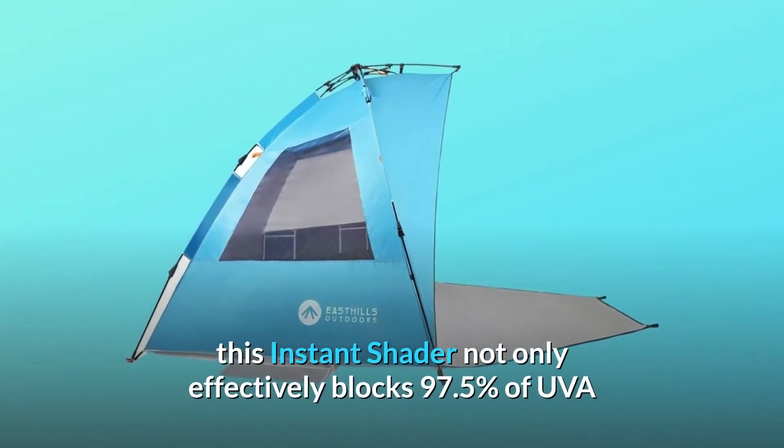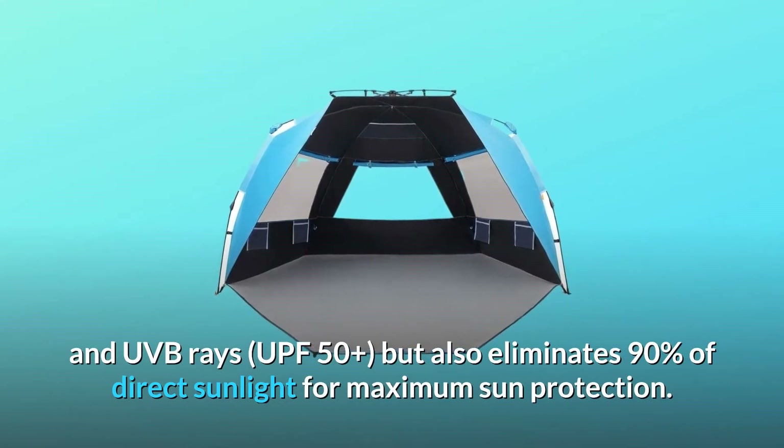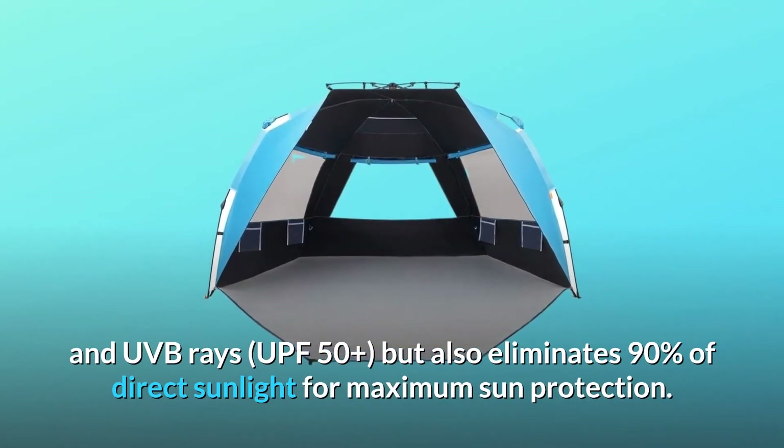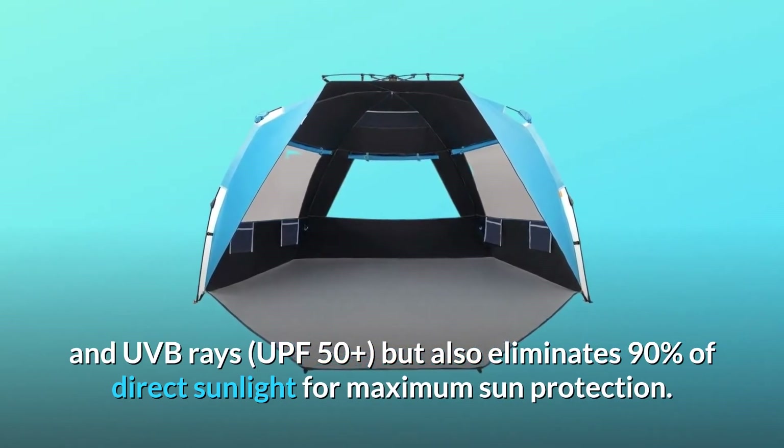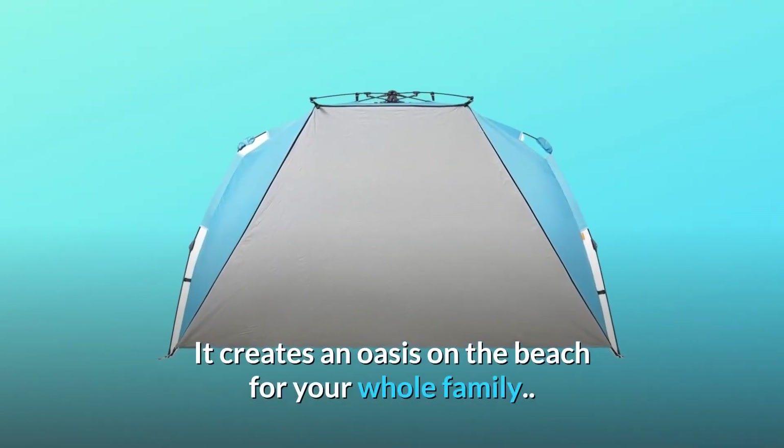Coated with dark shelter coating, this Instant Shader not only effectively blocks 97.5% of UVA and UVB rays — UPF 50+ — but also eliminates 90% of direct sunlight for maximum sun protection. It creates an oasis on the beach for your whole family.